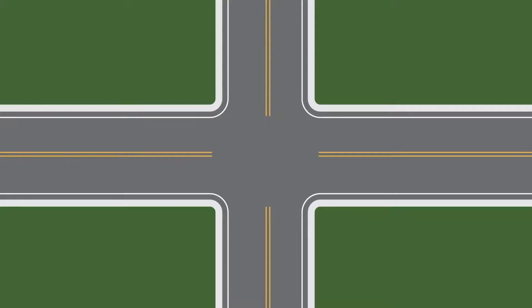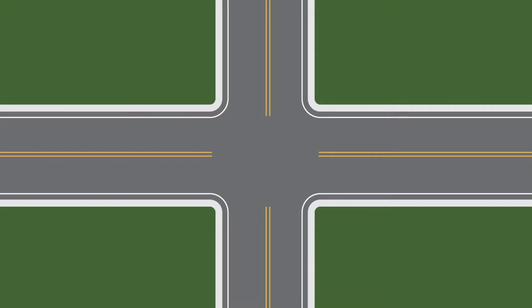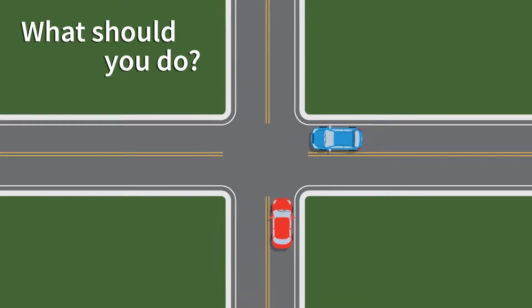Our final scenario involves an uncontrolled intersection. An uncontrolled intersection is a roadway intersection with no traffic light or road signs to indicate the right-of-way. Your red vehicle is one of two vehicles approaching a four-way uncontrolled intersection at right angles to each other. Both you and the other vehicle arrive at the same time. The blue vehicle is positioned on the perpendicular road to the right of your red vehicle. What should you do?